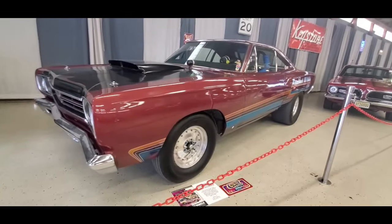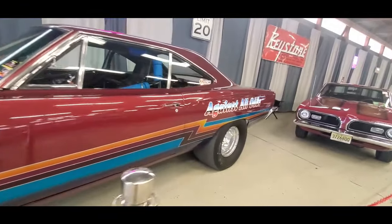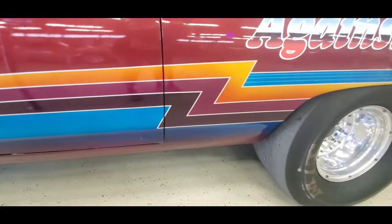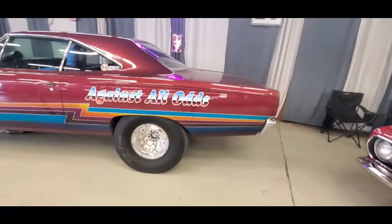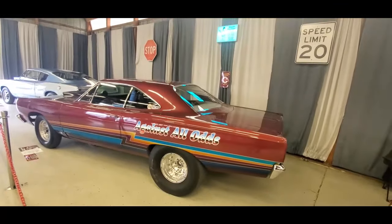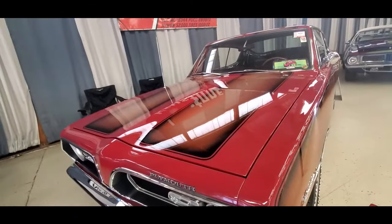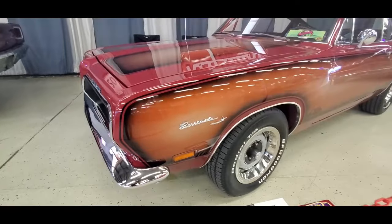Check out that stripe. Against all odds - look at the detail on the way that fades. Again, old school paint. It's got a nice racing stripe down the trunk lid. You can see it there, following the same flare. I love this reverse with the fade into the color.